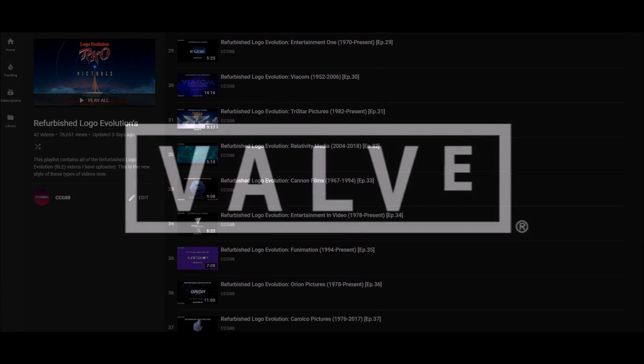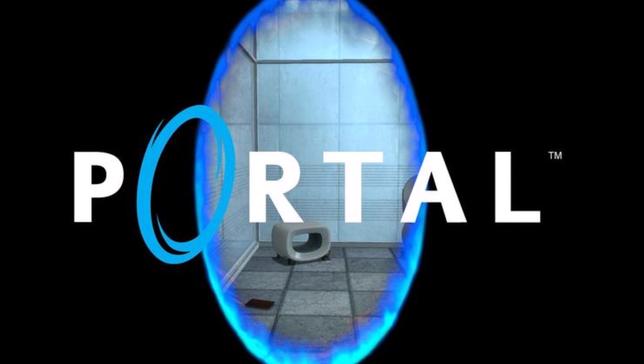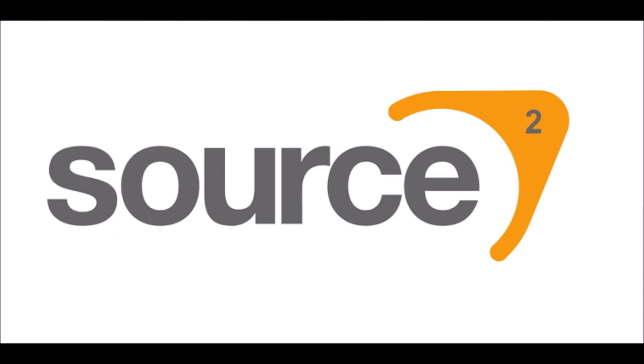One of these is Valve Corporation. Valve LLC, as it was known by, was founded in 1996. They are known for producing the Half-Life series, the Portal series, the Left 4 Dead games, and a couple of other famous franchises. They also created the gaming distribution website Steam, which launched in 2003, and the game engine GoldSource, which began in 1998.